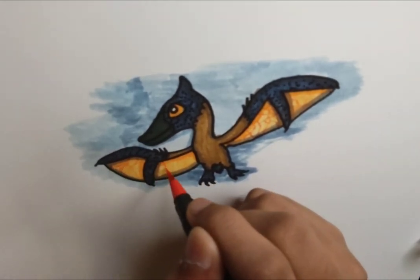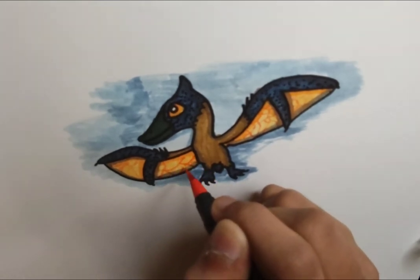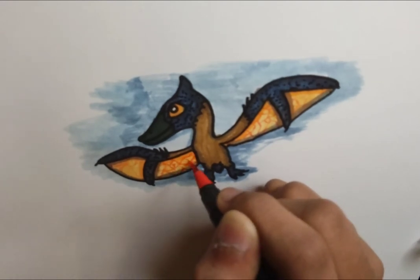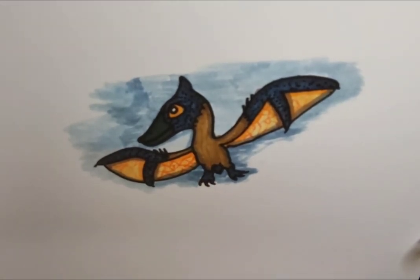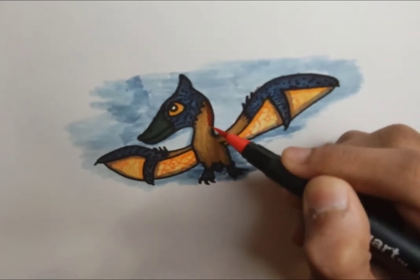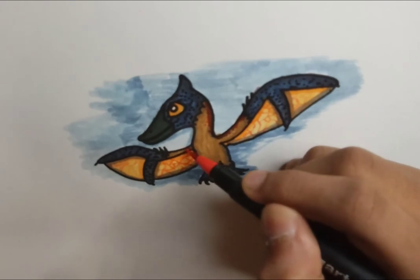Drawing some blood vessels on the skin for the wing, and there we go. I'm going to add some red stripes here on the furry parts.